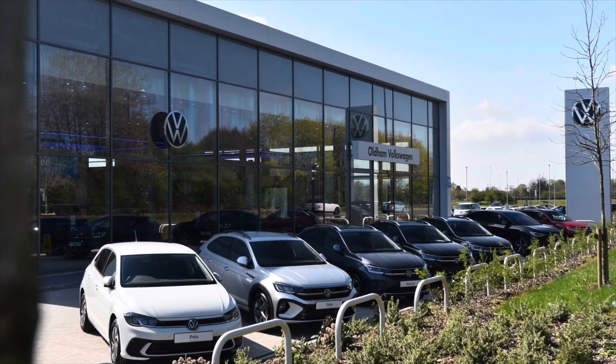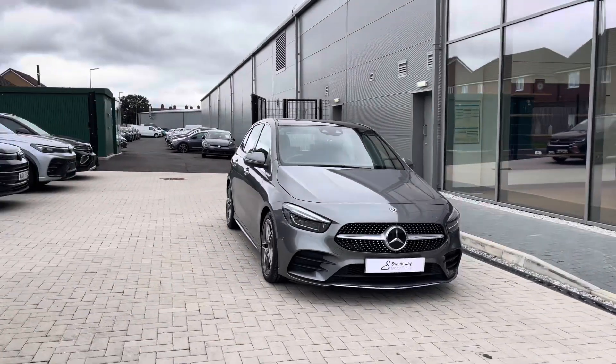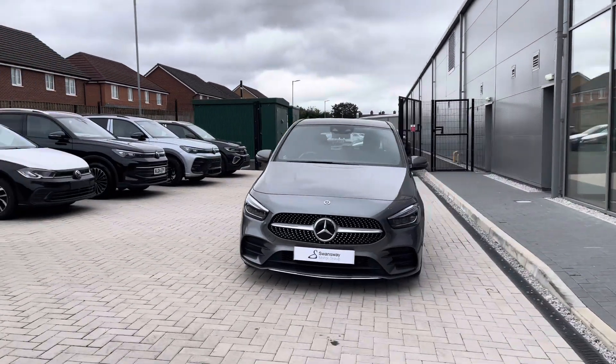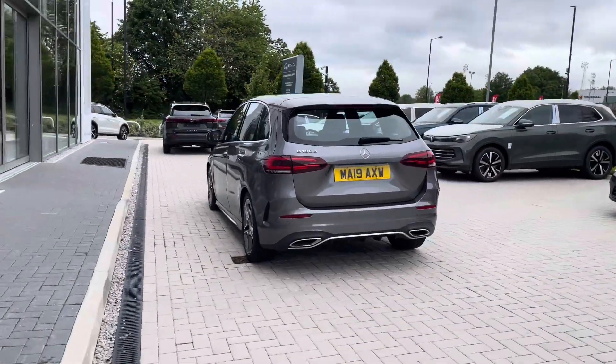Hello from Old and Volkswagen. My name is Dylan and today I'm going to be showing you around this used vehicle — the Mercedes-Benz B-Class 1.5L B180D AMG Line Premium Plus, currently available at Old and Volkswagen in a grey finish, and it looks remarkable.